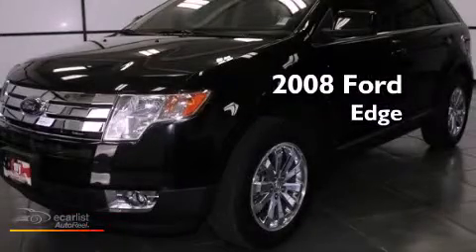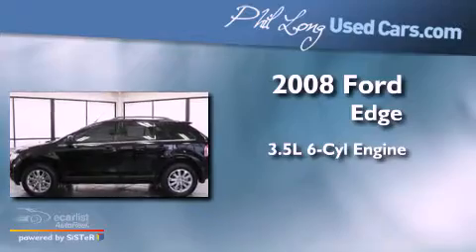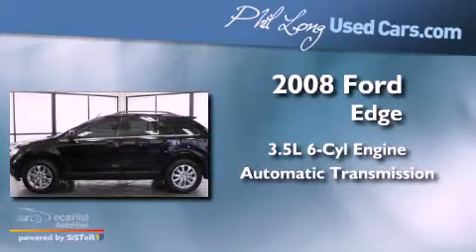This is a 2008 Ford Edge. It has a 3.5 liter 6-cylinder engine and an automatic transmission.